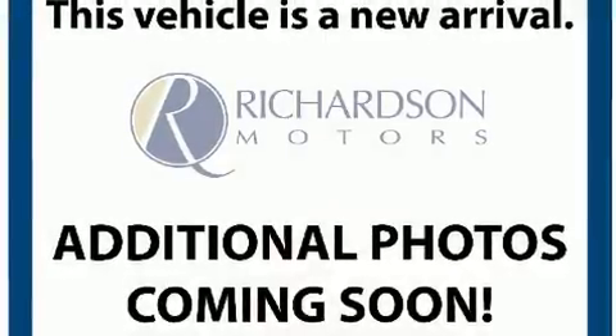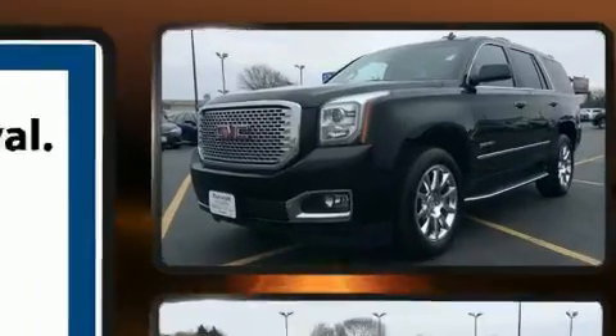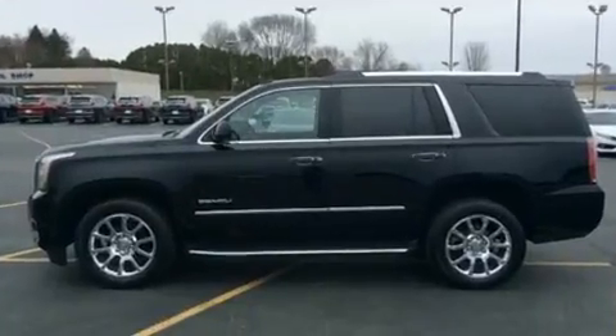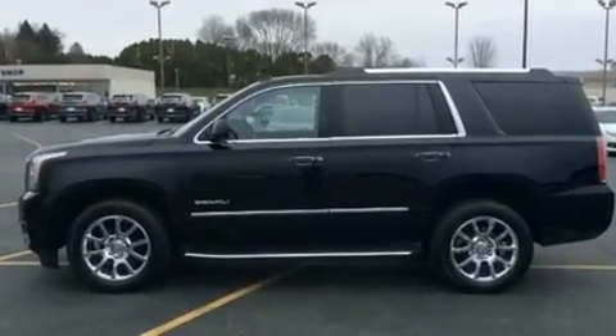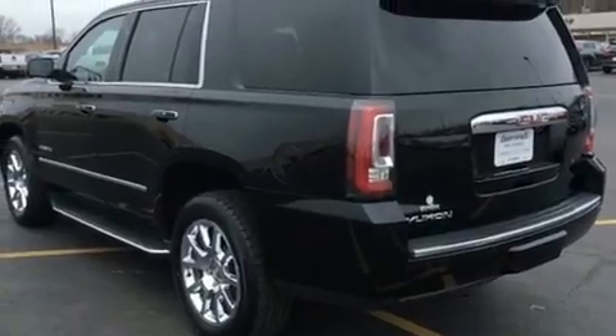You can expect a lot from the 2015 GMC Yukon. With fewer than 45,000 miles on the odometer, this four-door sport utility vehicle prioritizes comfort, safety, and convenience. It features an automatic transmission, four-wheel drive, and a powerful eight-cylinder engine.